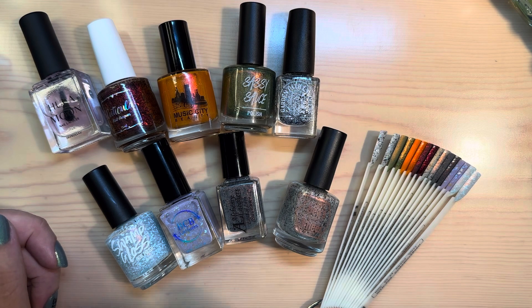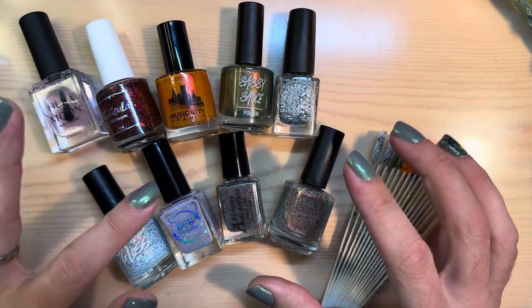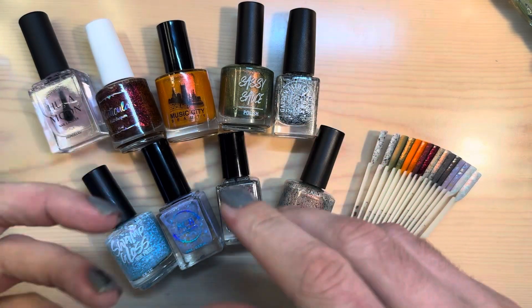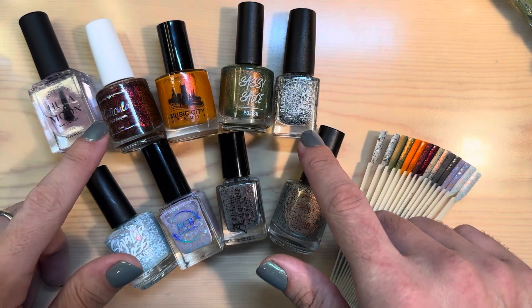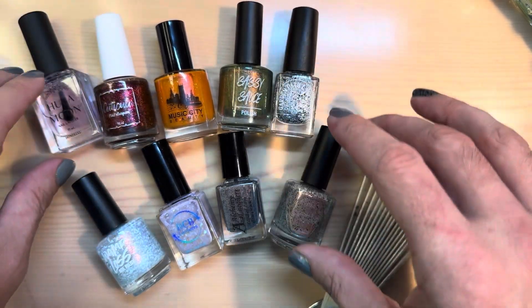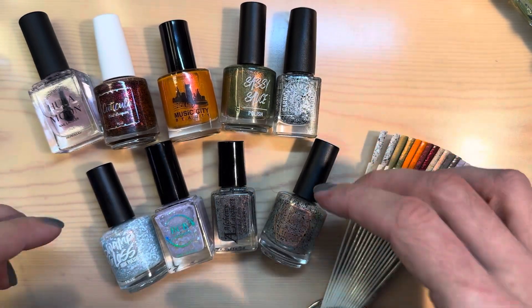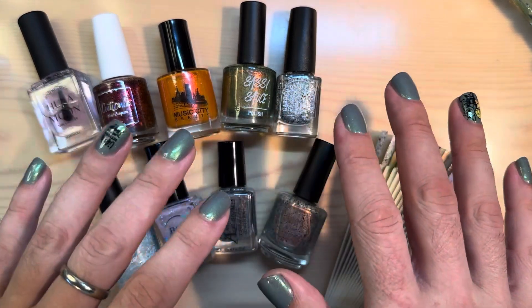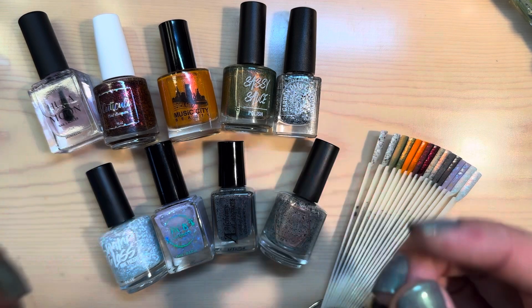They are an indie polish gathering where it's a pre-order system. When I got on in February, I ordered these. Their store runs from about the 14th to the 21st, and then once they get all their orders, they close shop. On their site it says four to five weeks before shipping, but I think that's just to give them a little leeway because they got it to me faster than that.